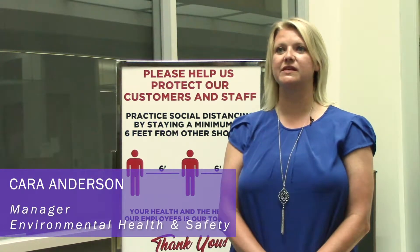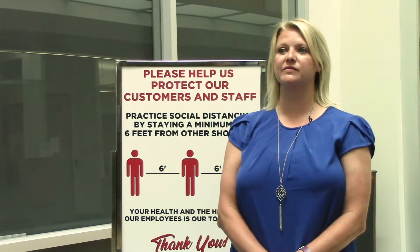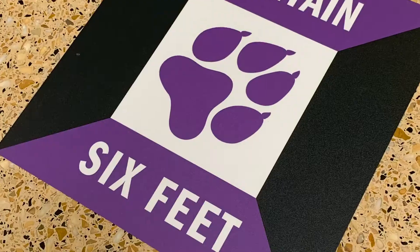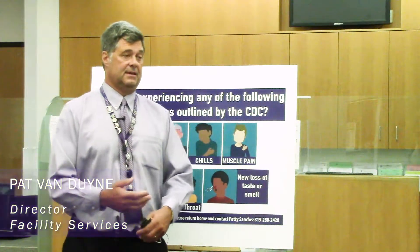JJC is working really hard to make sure we have a safe campus for employees, students, and faculty when they return. When you arrive on campus you'll see that we have some social distancing markers down on the ground to help remind everybody to keep that six feet distance from other people. As you walk onto campus you will come up to this sign.